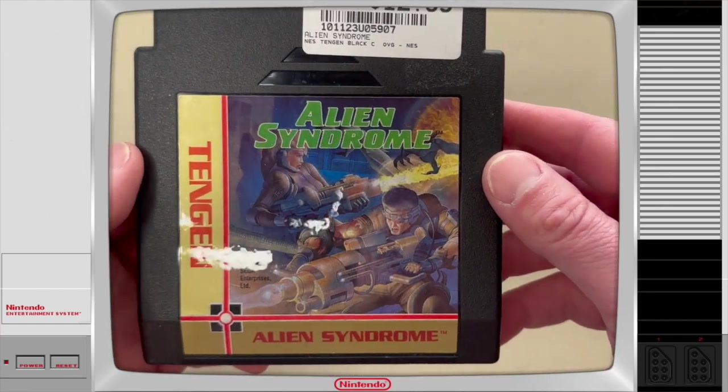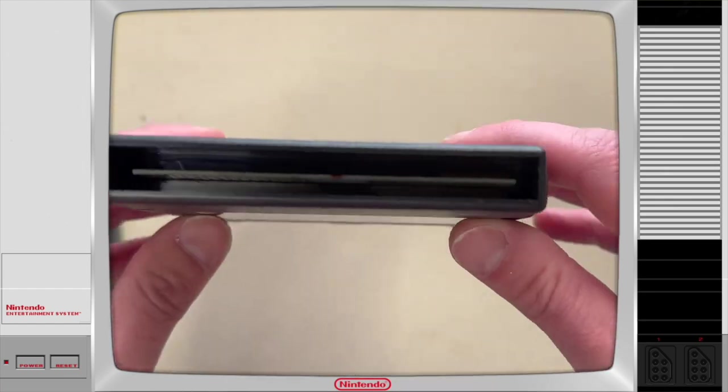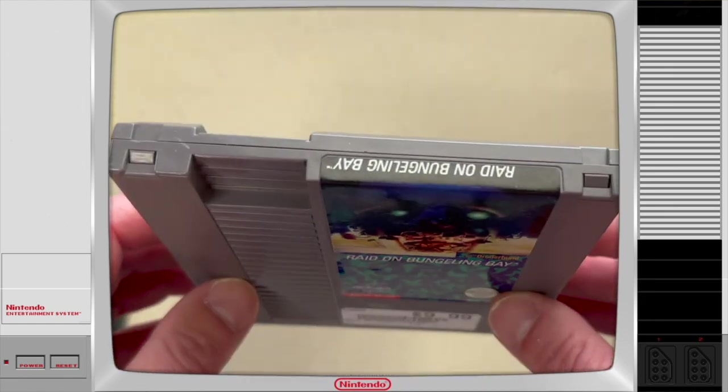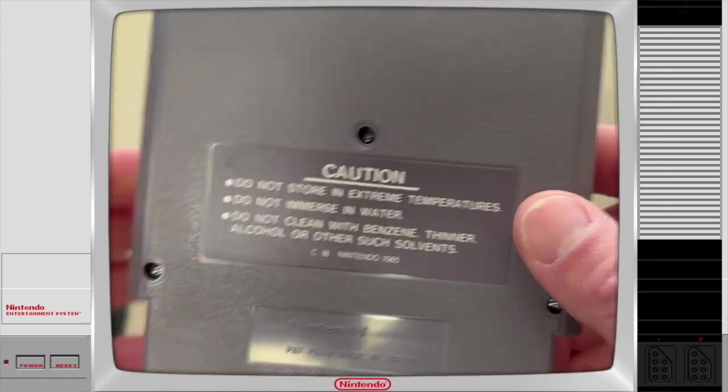Next up we have Alien Syndrome — I know it's a Sega game. I haven't tried it, but for $12.99, why not? I do believe they go for a little bit more on eBay. And then next up we have Raid on Bungling Bay at $9.99. The cartridge is in great shape — there's really not much I have to do, just peel a little sticker residue off the back, and there it is.